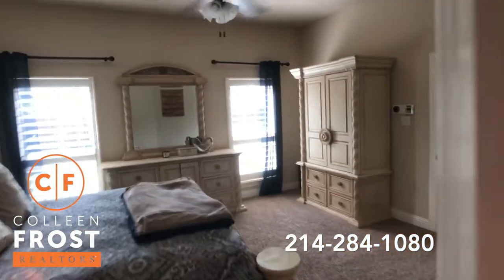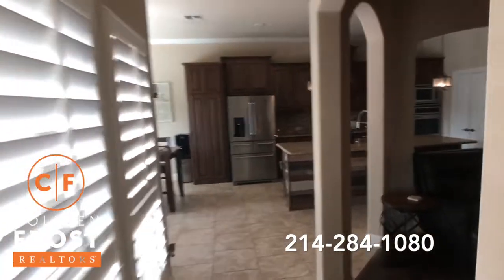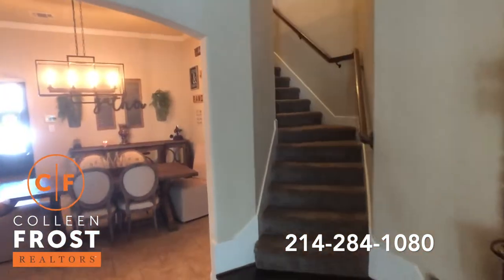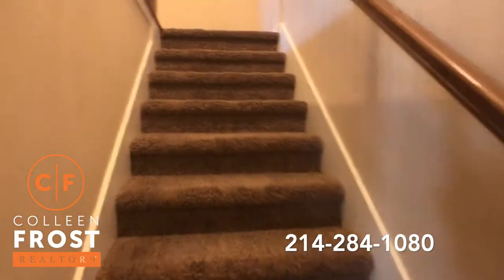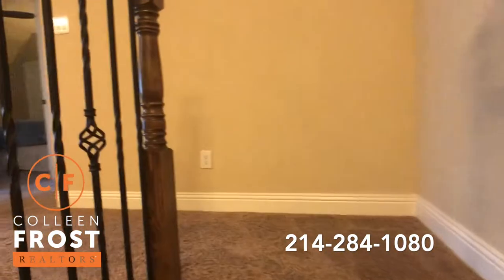It really does show like a model home — it's so well cared for. Someone's going to be super lucky to live here. Now let's head upstairs where we have an additional two bedrooms and two full baths, a game room, and a media room.